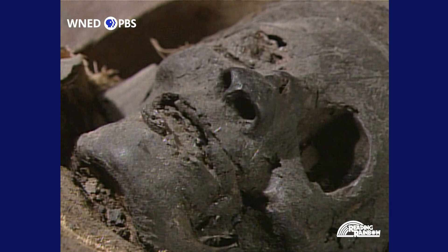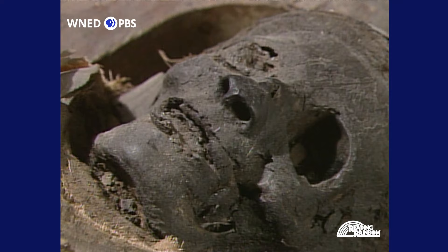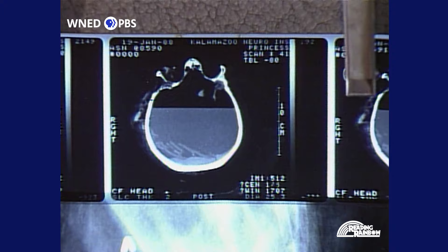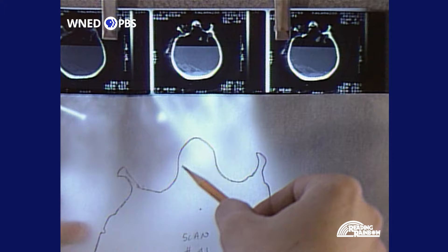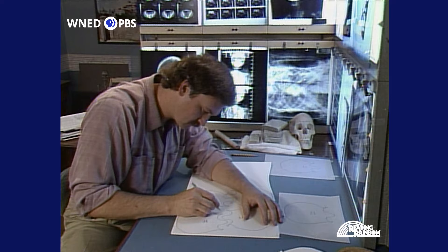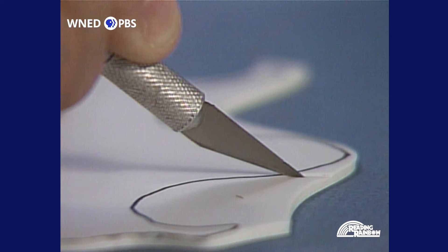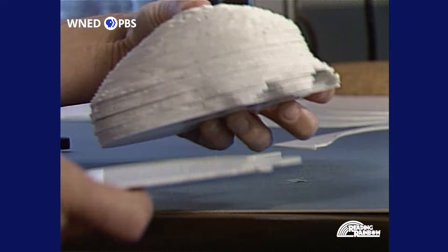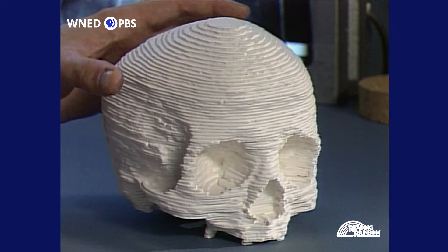The x-rays tell us part of the story, but we also want to know what this mummy looked like. Using the CT scans, a forensic artist will create a model of her face. The first step in the reconstruction of the mummy is to make life-size drawings from each of the scans. Ray Evenhouse uses the CT scans to create an exact three-dimensional replica of the mummy's skull. The next step is to transfer the drawings onto styrofoam board, which gives a layer of the skull. When all the layers are stacked on top of each other, the original skull is recreated.